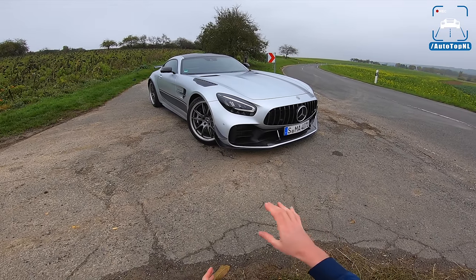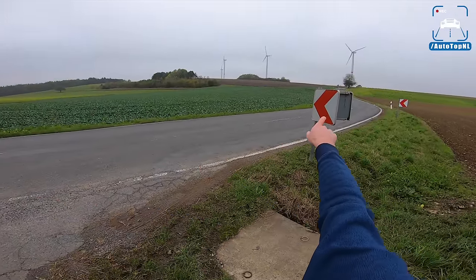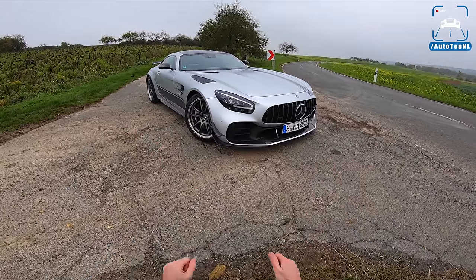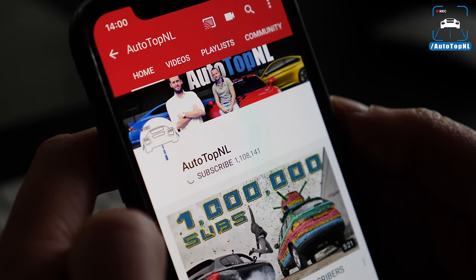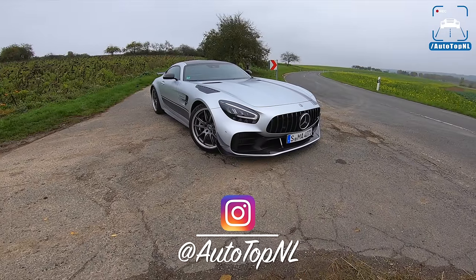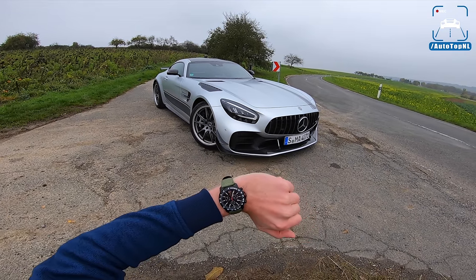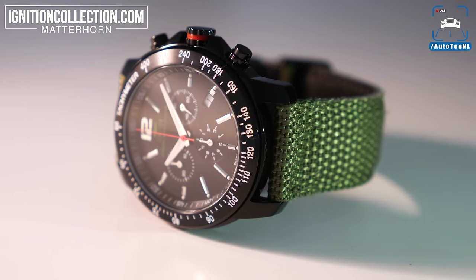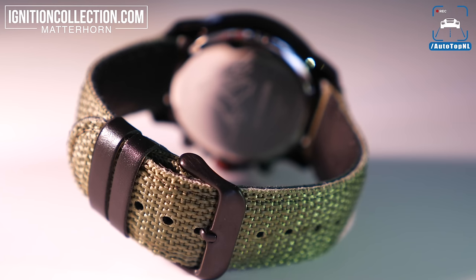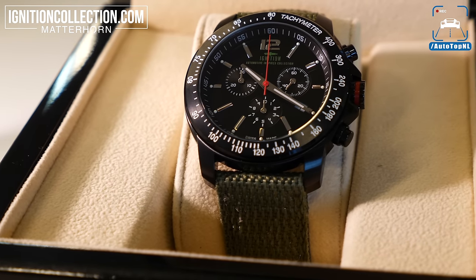I'm going to show you all around it, show you all the cool aero on it. Then we'll take it for a drive on this beautiful road towards the Autobahn and take it for a quick Autobahn blast. But before we begin, don't forget to subscribe and hit the notification bell. You can also check out our new watch — it's called the Matterhorn, limited to 30 pieces, Swiss-made with a green nylon strap and some cool red details. You can check it out in the top right corner in our store.